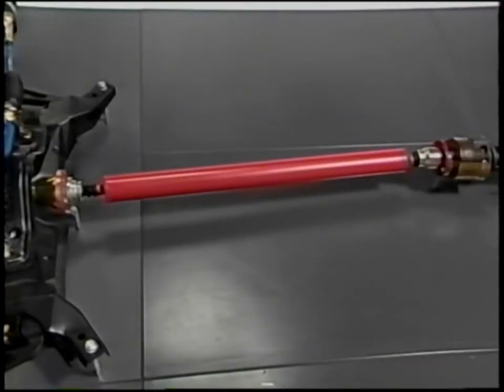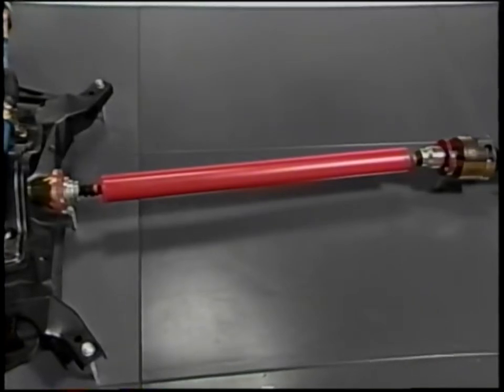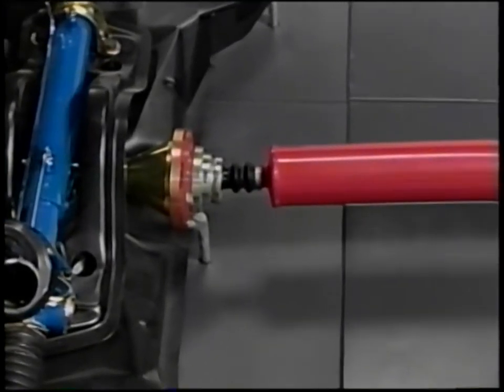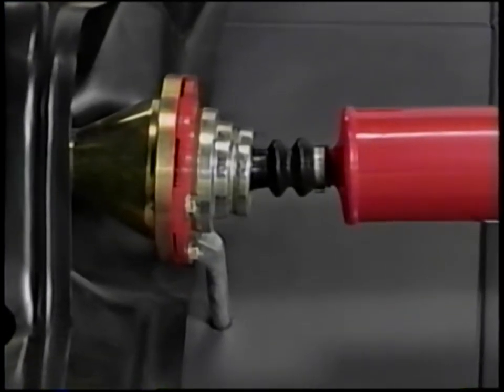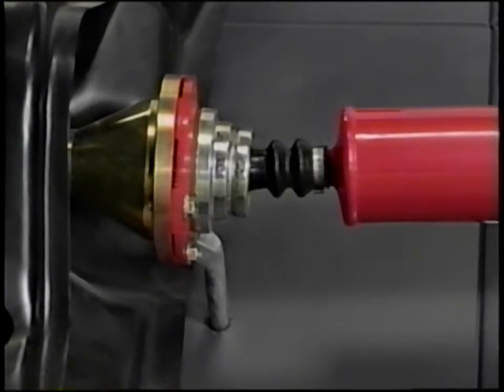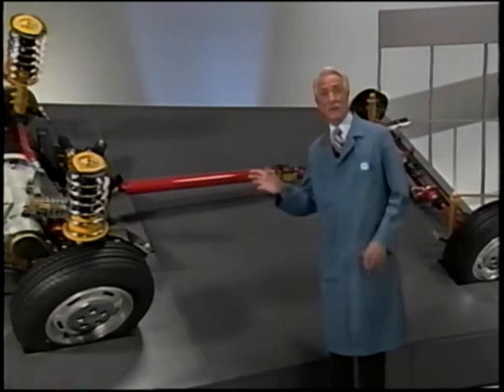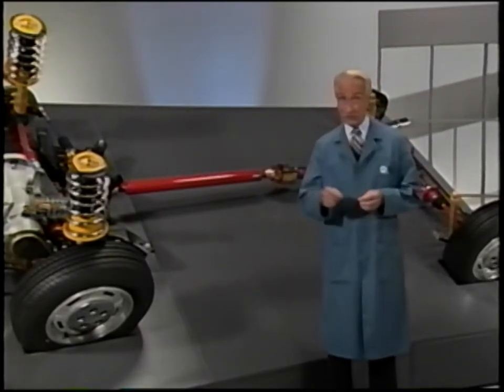The propeller shaft is replaceable as a unit along with its CV joints; the CV joints cannot be serviced separately. The shaft has flanged ends which should be clean of debris and damage-free before installation, and alignment marks are provided on the flanges. The propeller shaft plunging CV joint end should be inserted into the power transfer unit output flange first and retained with a hand-tightened bolt. The fixed joint end should then be attached to the viscous coupling and the flanges properly seated. The prop shaft should not be allowed to pivot or hang unsupported, as damage to the end joints may occur.